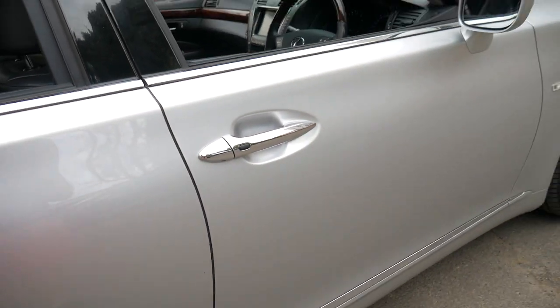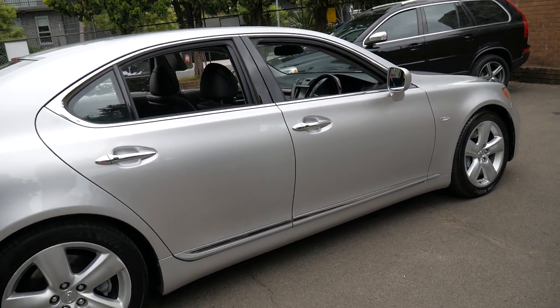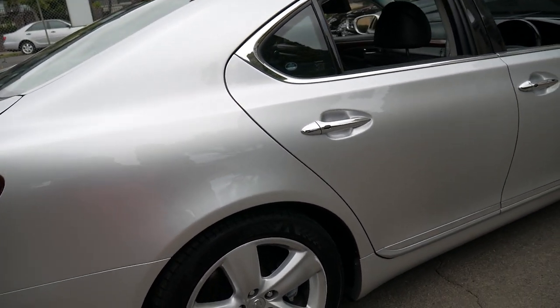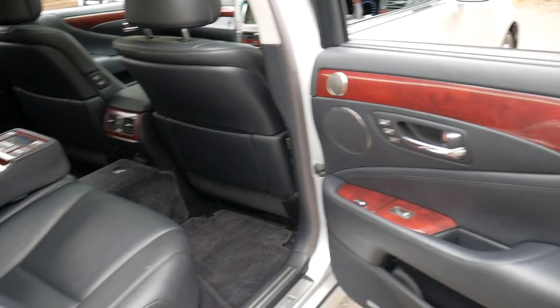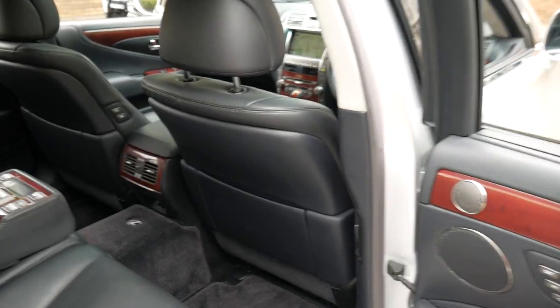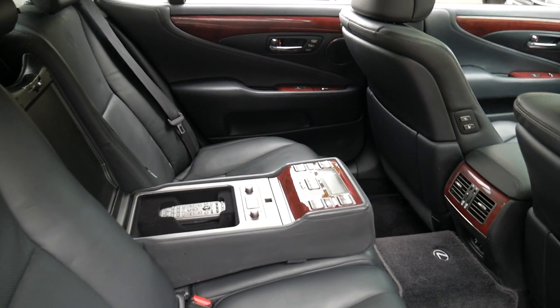I think I can speak from experience having owned several LS series Lexuses. One I sold about five years ago was a late 1990s model and it had 439,000 kilometres — still drove perfectly. When I went to get a pink slip, the mechanic wrote down 43,000 kilometres instead of 430,000 kilometres. That's how good it was.